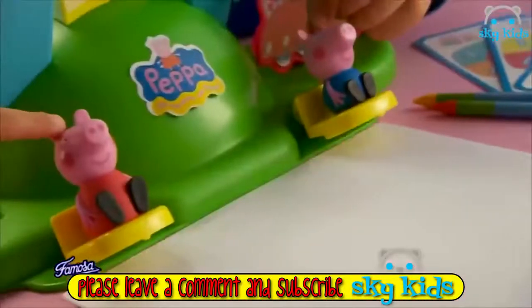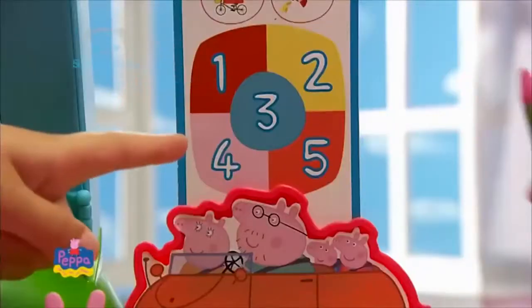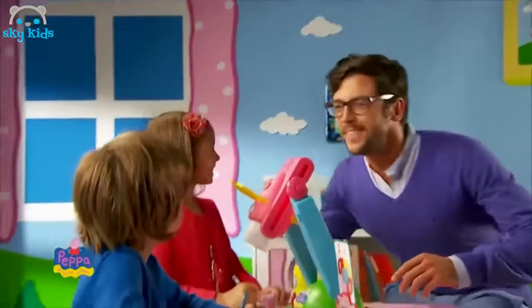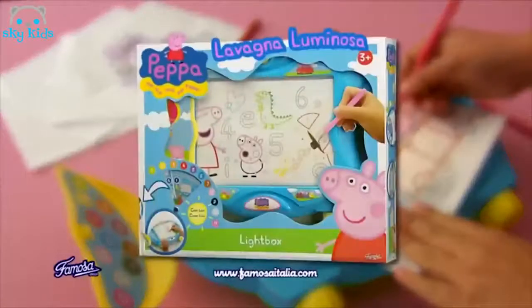Ciao, sono il proiettore di Peppa Pig. E con i numeri ti dico che colori devi usare. Quattro, il rosa. Tre, l'azzurro. Wow, chi l'ha fatto? Yeah! Proiettore di Peppa Pig. C'è anche la lavagna luminosa di Peppa Pig.